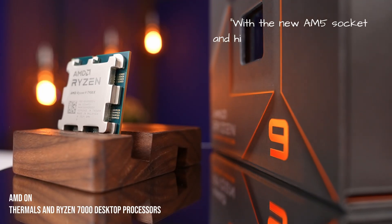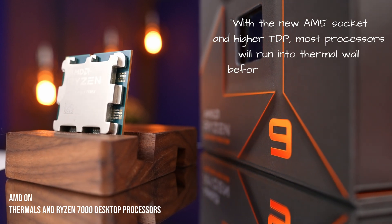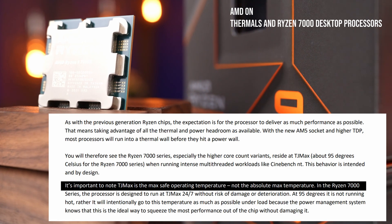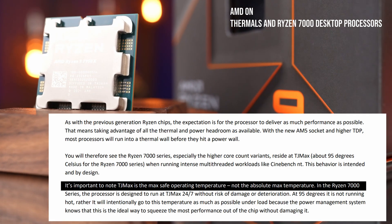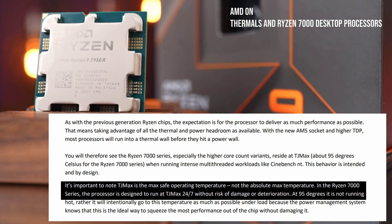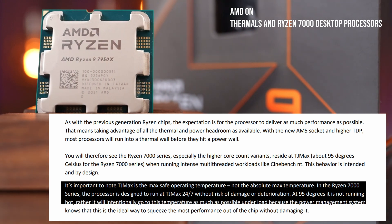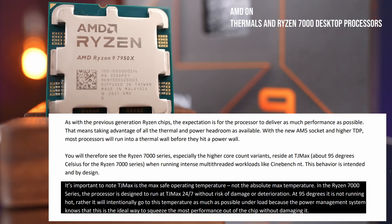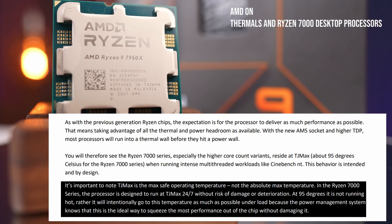According to AMD, running at TJ Max is very much expected behavior. Quoting AMD: with the new AM5 socket and higher TDP, most processors will run into the thermal wall before they hit the power wall. TJ Max is the max safe operating temperature, not the absolute max — this processor is designed to run at TJ Max 24/7 without risk of damage. At 95°C it is not running hot; it will intentionally go to this temperature under load because the power management system knows this is the ideal way to squeeze out the most performance.